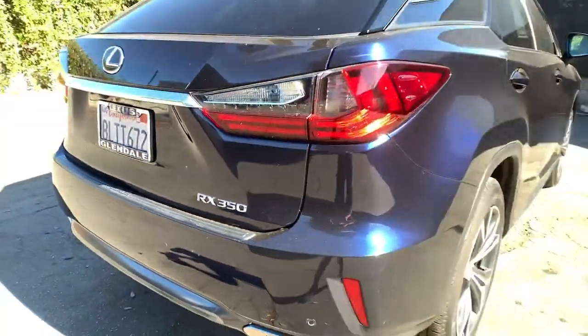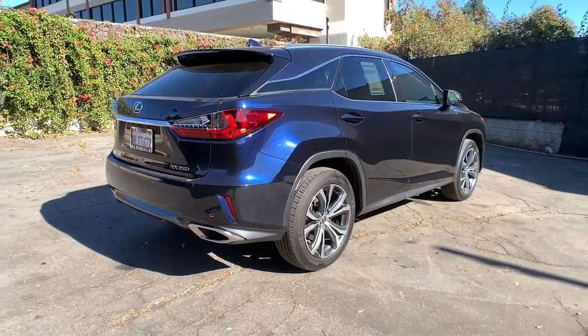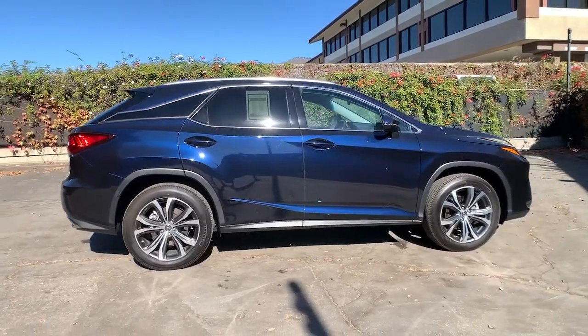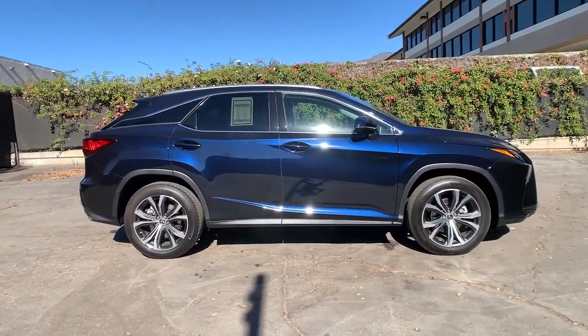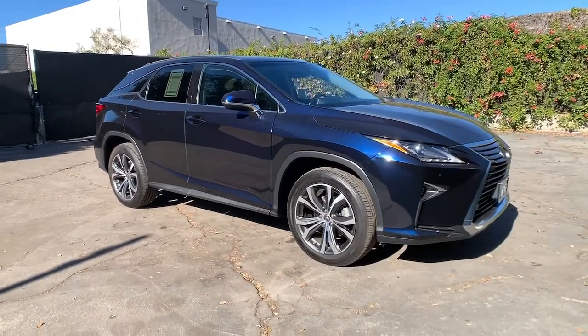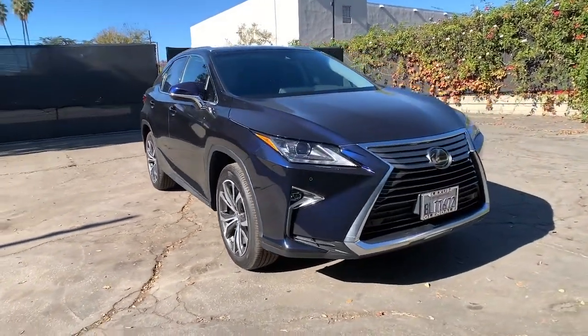These are just some of the great options this vehicle comes with: keyless entry, backup camera, heated mirrors, lane-keeping assist, adaptive cruise control, keyless start, satellite radio, fog lamps, power lift gate, power passenger seat.